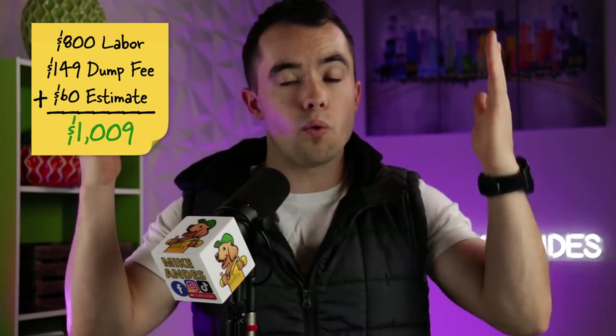The total cost of this job — when we include the labor, the estimate fee, and the dumping fees — is $1,009 total price to the customer. There's our thousand-dollar cleanup. It's going to be a one-day project for two guys. Sixteen budget hours should be an entire day, plus about 30 minutes of drive time there and back.